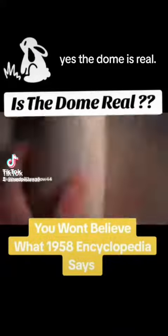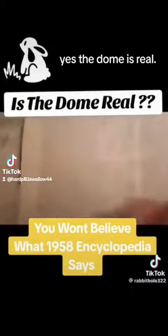We're gonna flip to the Antarctica section and see what the Encyclopedia Britannica from 1958 — before the Antarctic Treaty — says is there. You won't find this in the new encyclopedias because the governments banned them.